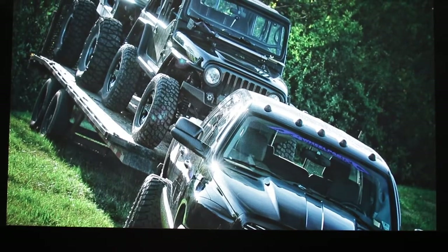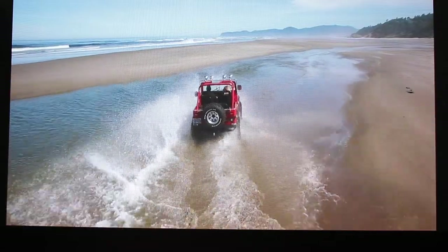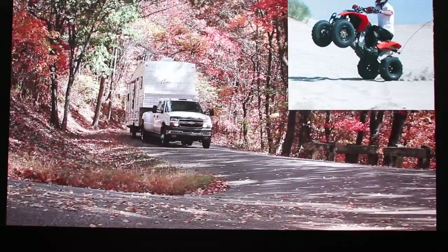What do you guys got coming up for us? There's a new GM 1500 kit for the new 2019 chassis, and there's a slight tweak to the Ram 1500, so we're working on that one as well. Both of those should be available early in the first quarter of 2019. And just to confirm, these are bolt-on products, right? Absolutely. All bolt-on, no drill. We pick up the factory holes. We want to make the installation as easy as possible.